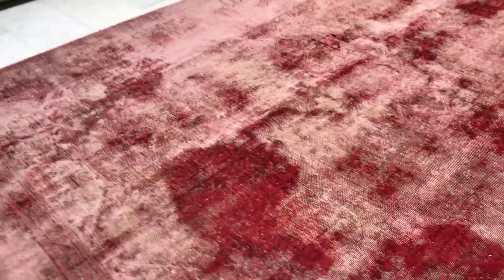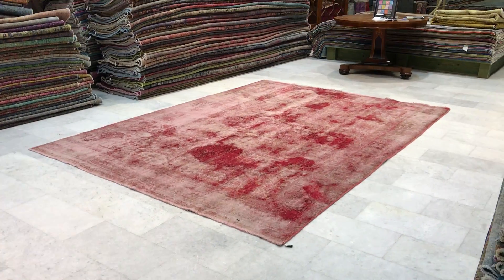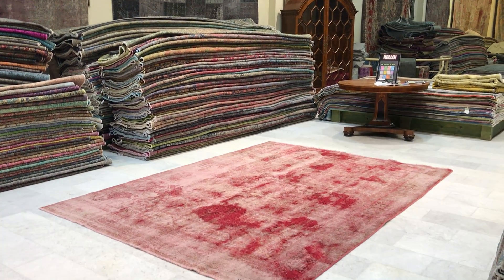Each carpet in our collection is one of a kind. We produce our own range of vintage carpets, so you are buying directly from us, the producers, at the best prices guaranteed. We ship our carpets all over the world with UPS; shipment takes four to six days, and we have a 30-day money-back guarantee for EU customers.